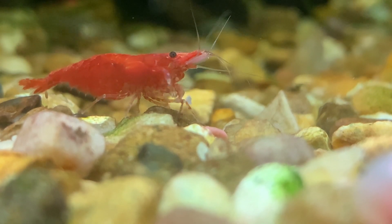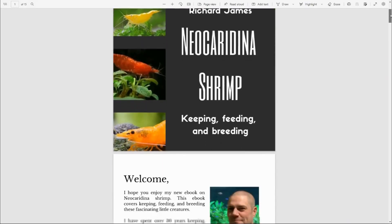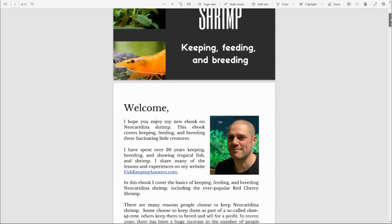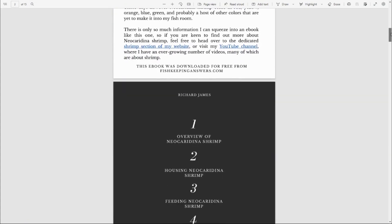Hello friends, welcome back to the channel. If you're new here, my name is Richard, and I'm the author of the new e-book on neocaridina shrimp. I'm pleased to say we're able to give away free copies of this book to the first 500 people to click the link in the description.